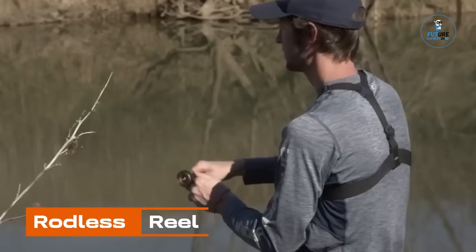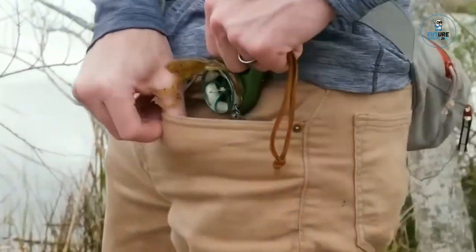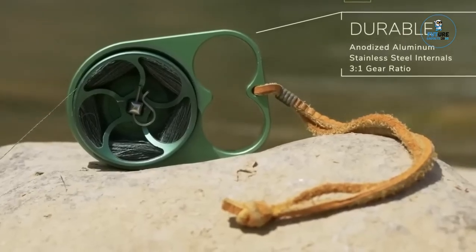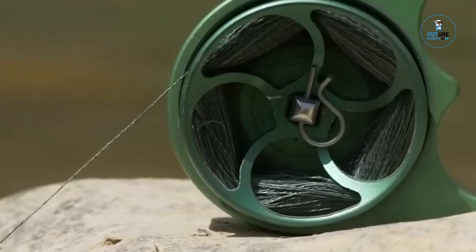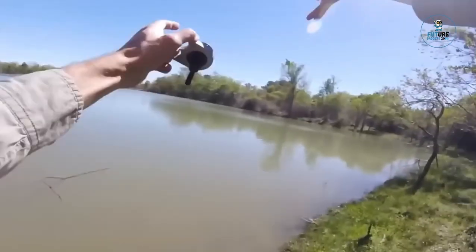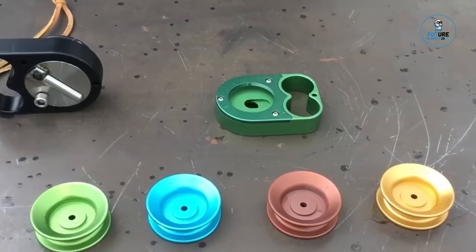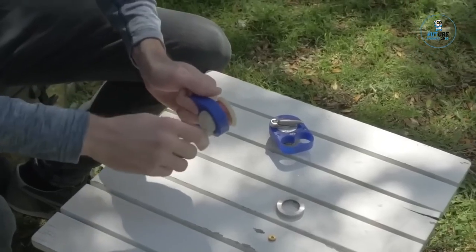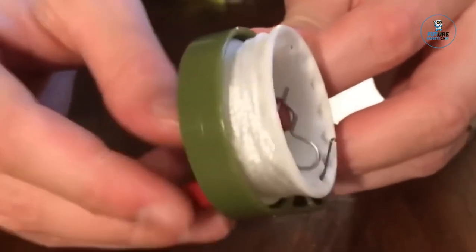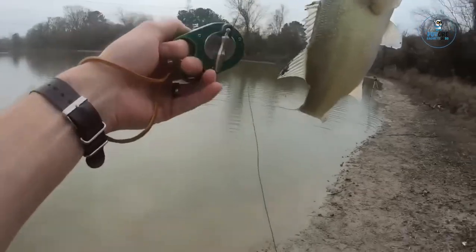Rodless Reel: The Rodless Reel is a compact and innovative fishing accessory designed for anglers seeking convenience. This reel eliminates the traditional fishing rod, streamlining the fishing experience. Crafted with durability in mind, it features a robust reel mechanism and a compact design. With a straightforward and user-friendly approach, it offers a quick and efficient solution for those looking to travel light or fish in tight spaces, combining simplicity, portability, and functionality for a unique fishing experience.